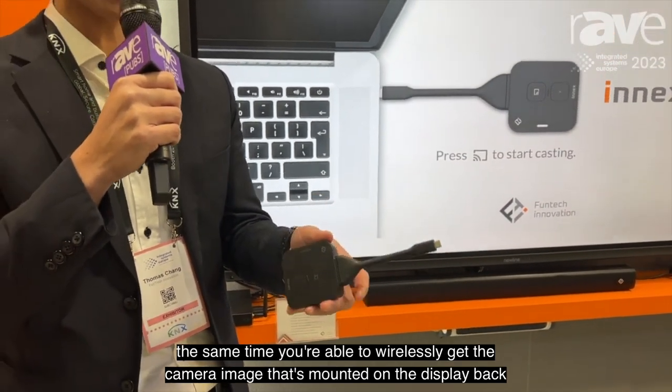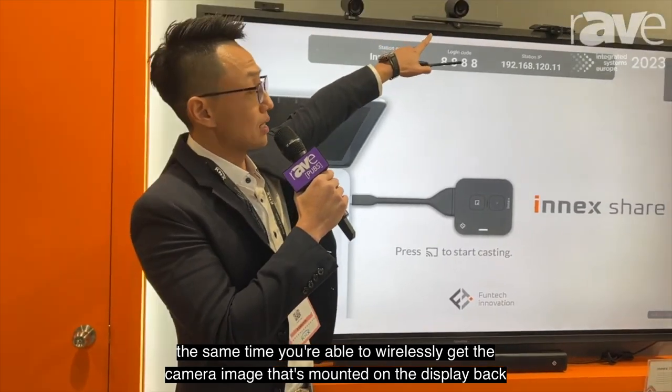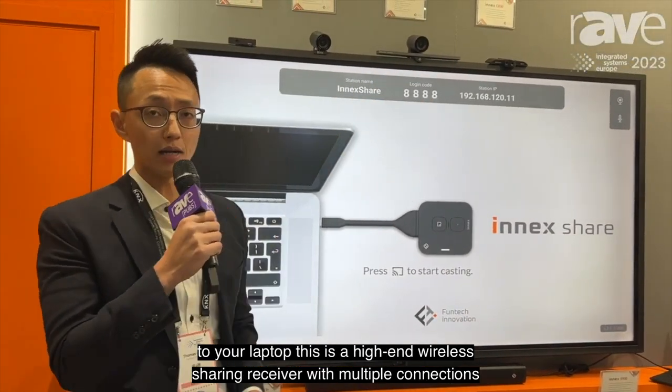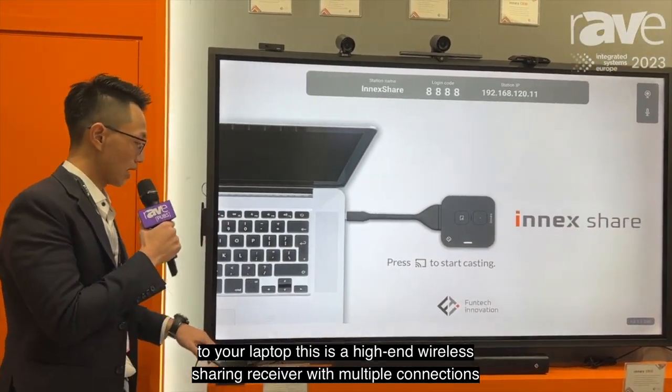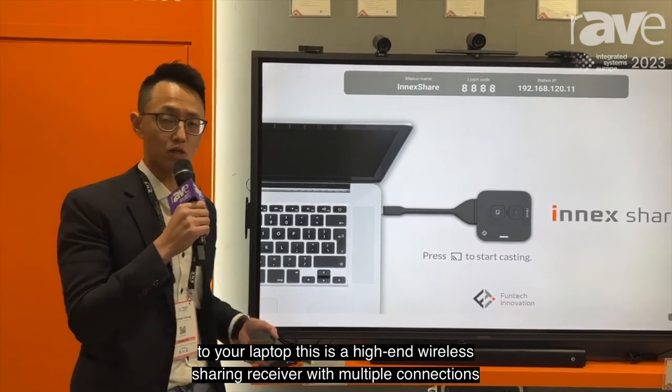At the same time, you're able to wirelessly get the camera image that's mounted on the display back to your laptop. This is a high-end wireless sharing receiver with multiple connections.